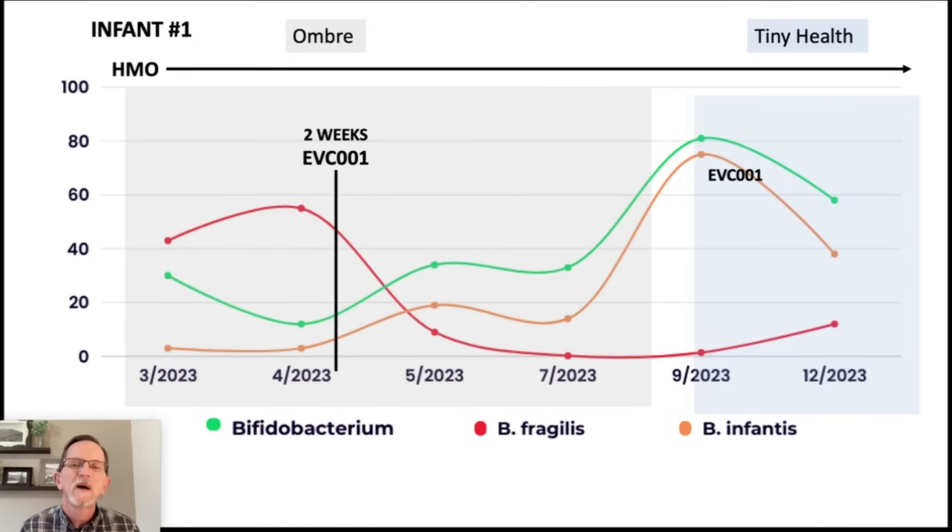As the bifido rises, the B. fragilis drops, and it's very consistent. What's happening is as there's more bifido in the gut, it produces lactic acid, which lowers the pH of the colon — and B. fragilis does not like that. So it starts to kill off the B. fragilis.